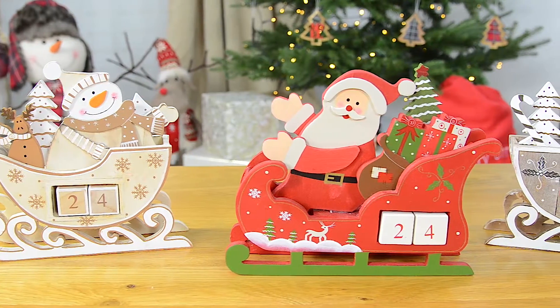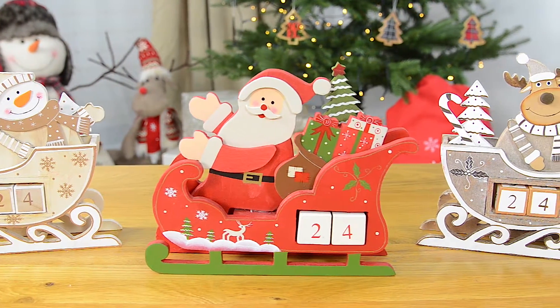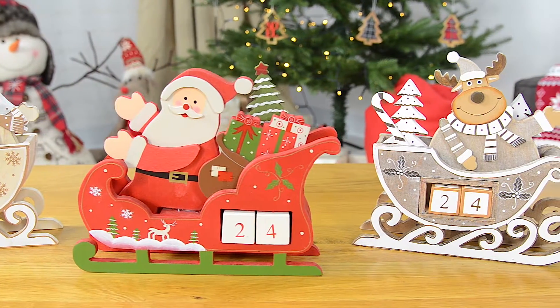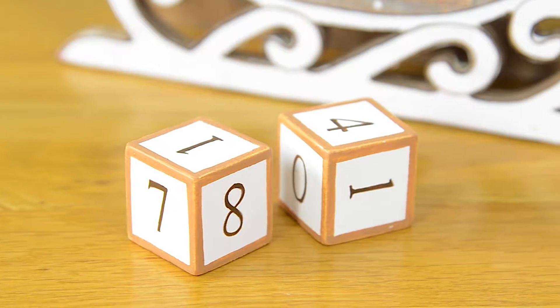Each advent calendar is carefully crafted from solid wood and has been hand painted to provide a beautiful and intricately detailed finish. It comes with two small wooden blocks which you can use to display how many days are left until Santa comes. Kids will just love changing the number in anticipation of Christmas Day.